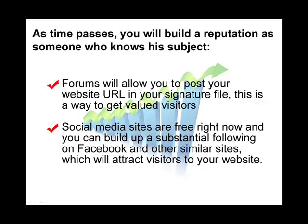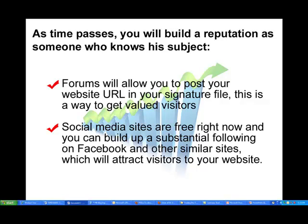Social media sites are also a very popular and very effective free way of getting traffic. You can build up substantial followings of people interested in what you have to say on sites like Facebook, Twitter, YouTube, and MySpace. Although this can be somewhat time consuming, it is a very well developed method to attract free traffic.